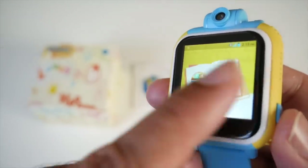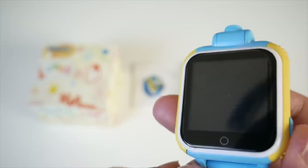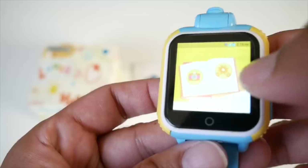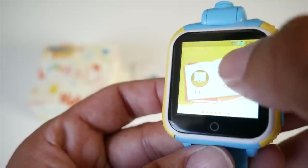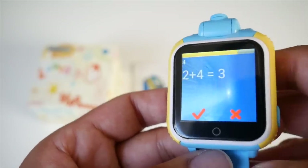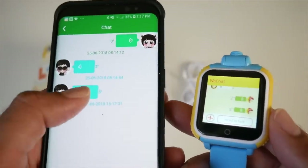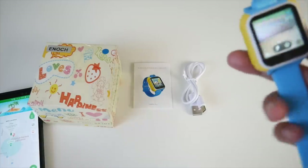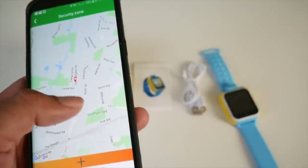This watch also has a built-in pedometer so you can see how active your child is throughout the week. There's a 650mAh battery built in which will give you a massive 96-hour standby. The watch has built-in WiFi and takes a micro SIM card but it does not give your child access to the internet or the ability to ring random numbers — the WiFi and SIM card simply allow you to track your child. There are quite a few things your child can do on the watch including telling the time, initiating voice chats, health tracking, taking photos with a 2-megapixel swivel camera, and there's a built-in mathematics app so your child can practice their math skills.